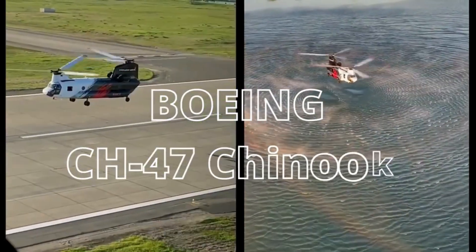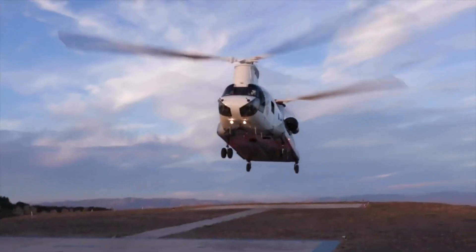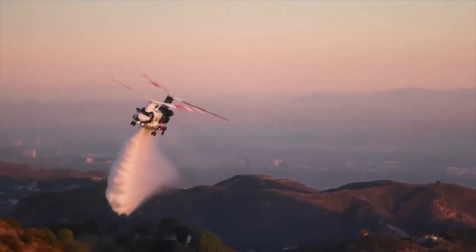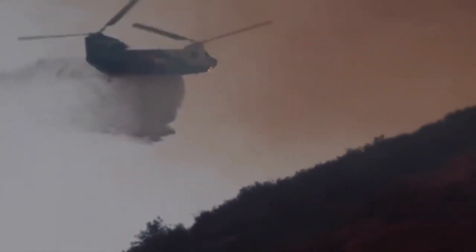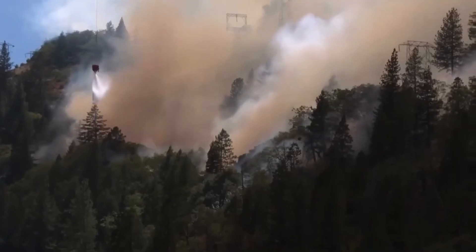The Chinook Water Bomber is not your average firefighting helicopter. It's a powerhouse designed to combat even the most relentless infernos. Its secret: unbeatable strength in numbers. A fleet of Chinooks flying in formation, orchestrating a synchronized water drop, can douse the flames below like a torrential downpour.